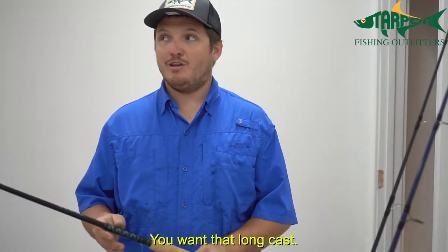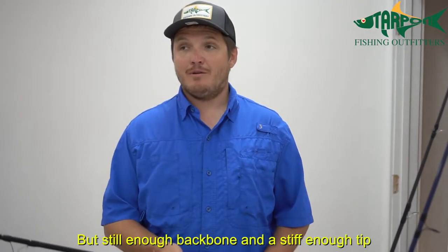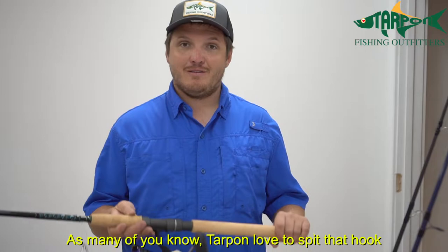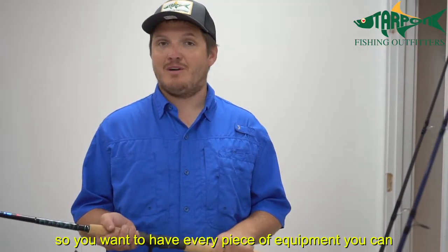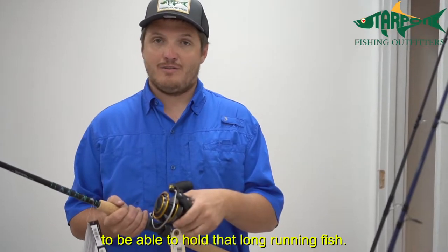You want that long cast, and you want a stiff tip but one that can still throw a light bait like a threadfin or a crab, yet still have enough backbone that when you set that hook into that tarpon it's not coming out. Tarpon love to spit that hook, so you want every piece of equipment working to keep that hook driven in, and you want your reel to have enough line capacity to hold that long-running fish.